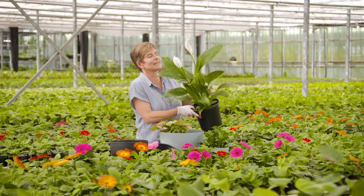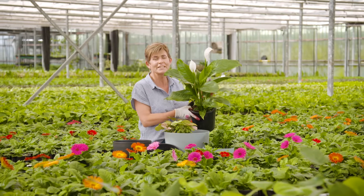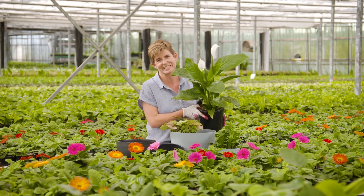Every dad needs a Peace Lily — they're a fantastic, hardy indoor flowering plant. They're ideal for novice gardeners, and these white flowers will last for months. The other good thing about them is they take low light conditions.